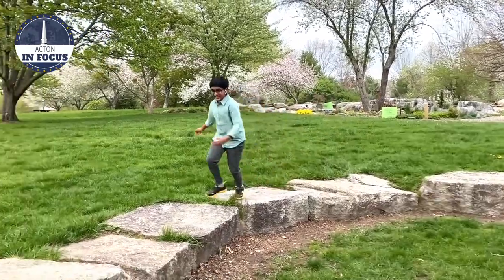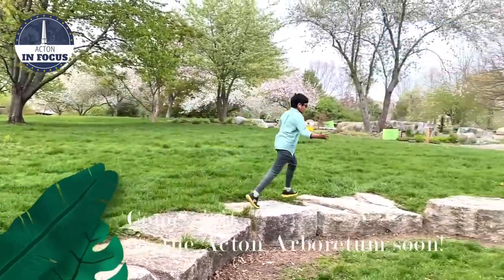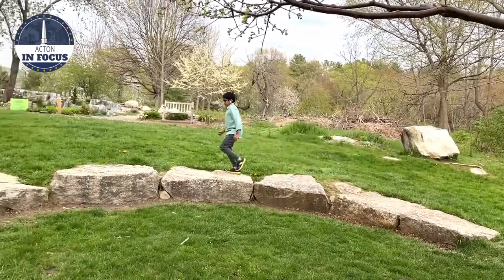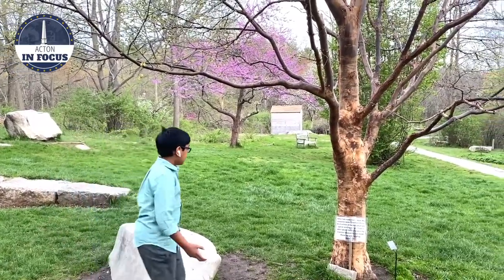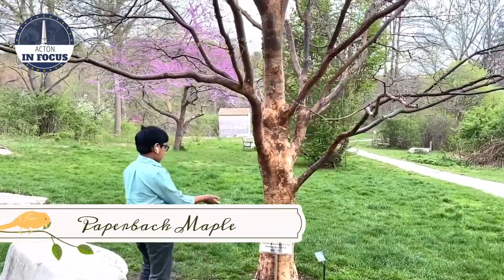Acton's Arboretum takes tremendous efforts to save endangered trees and the wildlife that depends on them too. When was the last time you visited a beautiful Arboretum? It's spring right now and it's the perfect time. Let's observe a tree that's in the Arboretum. This is a paperback maple.